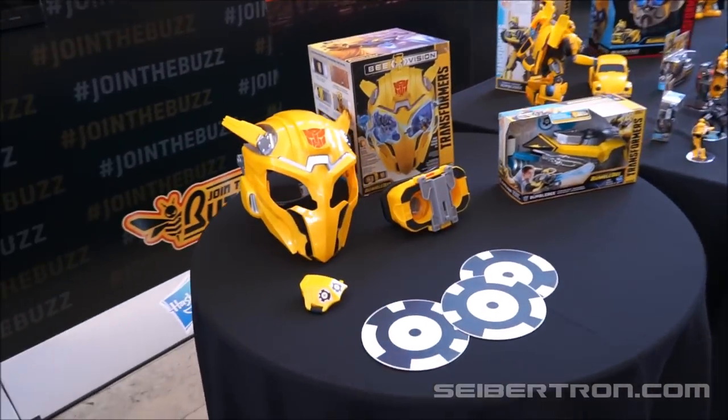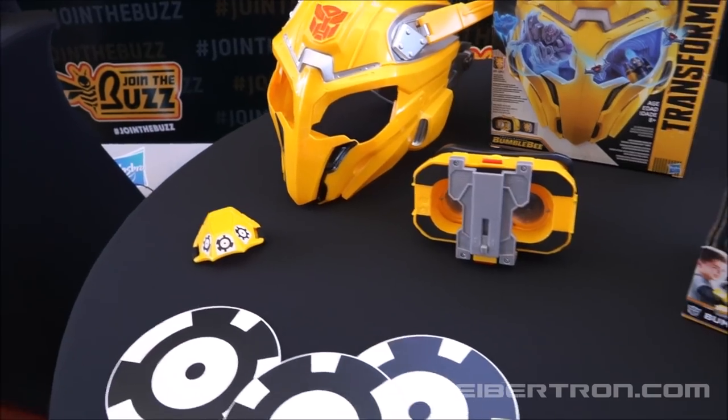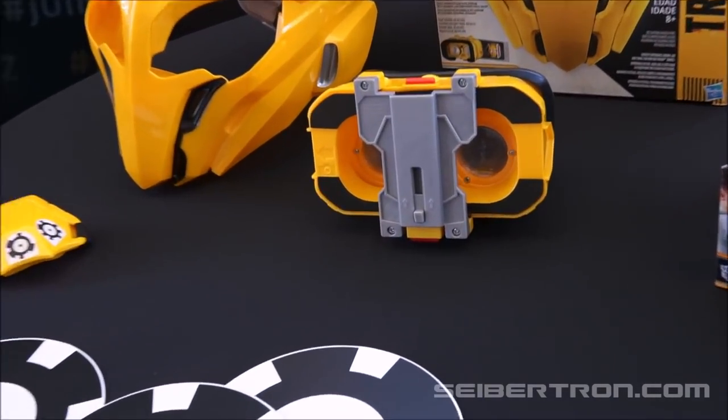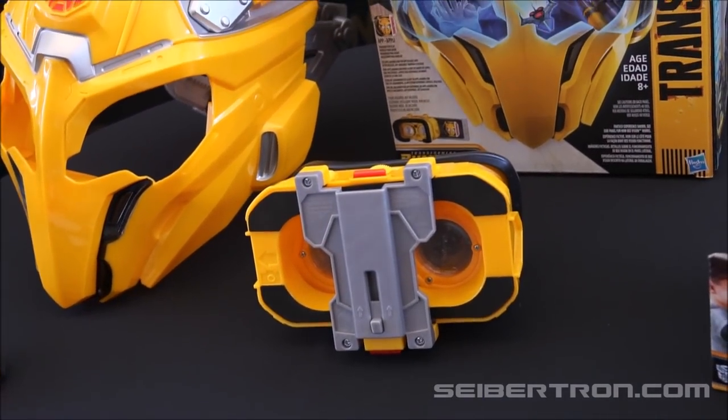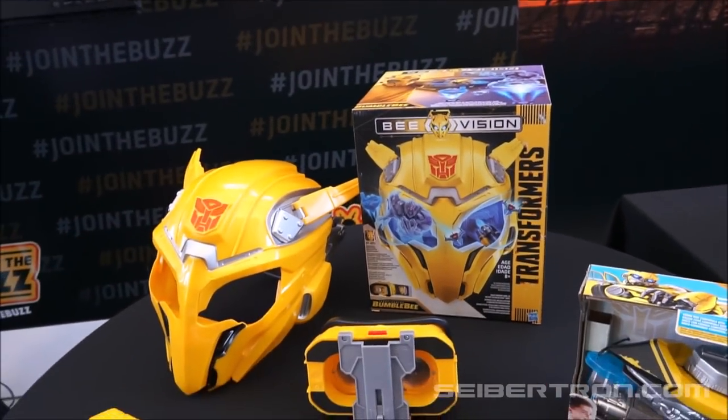There's a whole pile of stuff over here — got some helmets, some kind of visor thing, maybe it's like a Viewmaster type thing, I don't know. Bumblebee Battlevision mask.